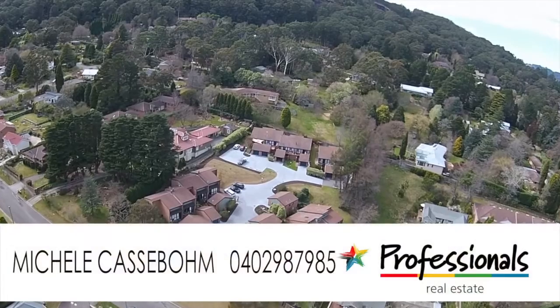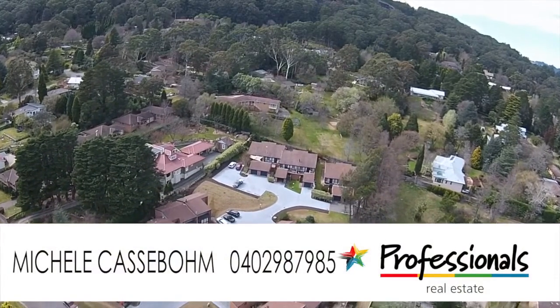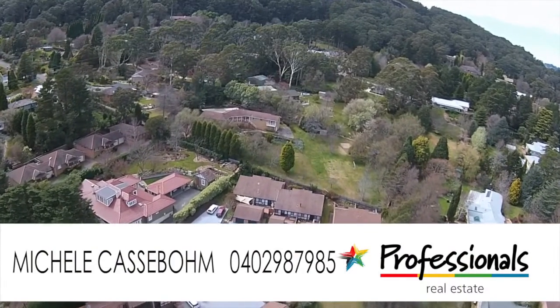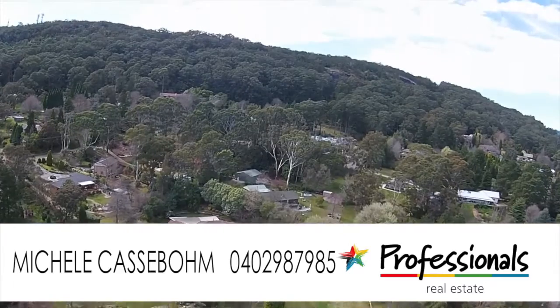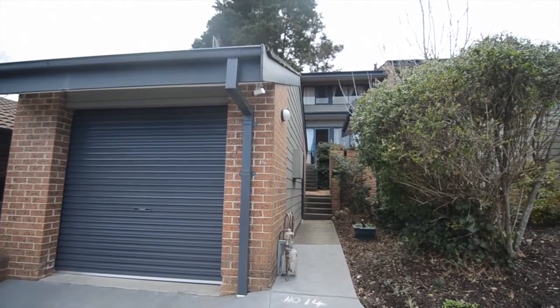Whether you're newcomers to the Highlands or downsizing, or you're an investor with a keen eye, look no further. Whatever your idea of ideal Highlands living is, Townhouse 14 is only minutes from town and just might be the best purchase you'll make this year. I'm Michelle from The Professionals, and this property will go under the hammer in October. Do not miss out on this fabulous opportunity to live the Highlands dream.